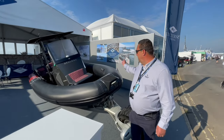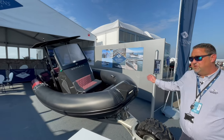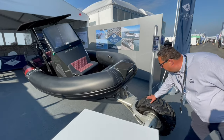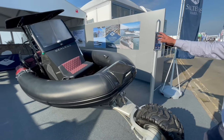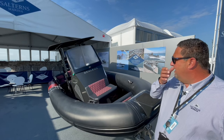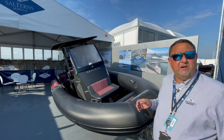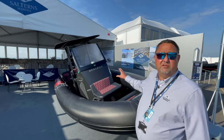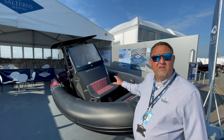Here we have the 7.5, which is the latest boat in the range. It incorporates larger drive wheels and different layout configurations. What we've found over the years is that our customers' requirements have changed quite a bit — they want more sociable layouts, which is what this 7.5 configuration offers.